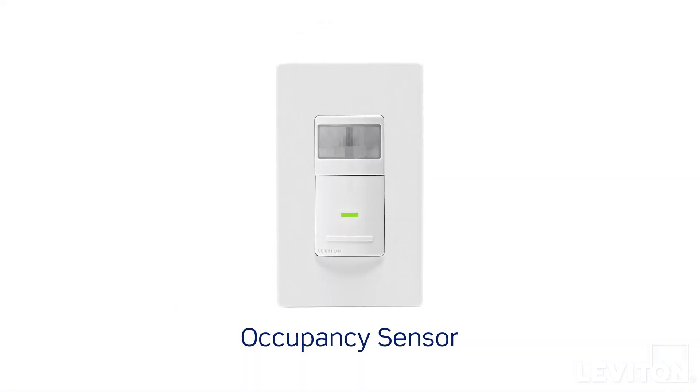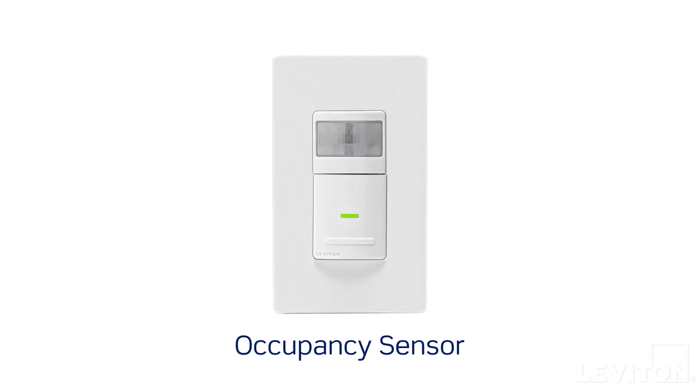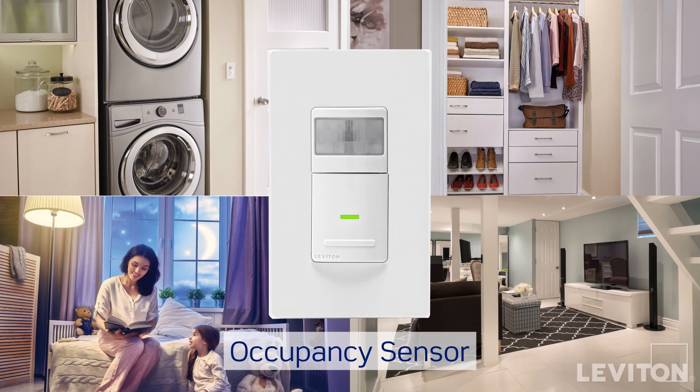Safety and convenience unite with sensors. They provide hands-free lighting by automatically turning lights on when you enter a room and off when you leave. They're perfect for laundry rooms, walk-in closets, basements, and even children's rooms.